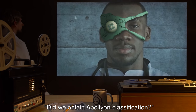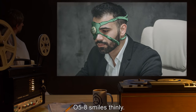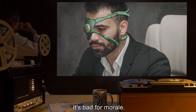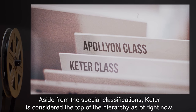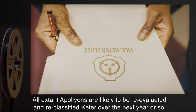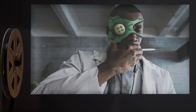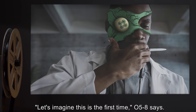He looks around the table. "Did we obtain Apollyon classification?" "No," O58 says. "No?" O58 smiles thinly. "Current thinking in the Overseer space is that Apollyon classification is a confession of defeat. It's bad for morale. It cultivates defeatist attitudes. Aside from these special classifications, Keter is considered the top of the hierarchy as of right now. All extant Apollyons are likely to be re-evaluated and reclassified Keter over the next year or so." "Other than that, what do you think?" Hughes says. "You want containment procedures? We've had this conversation a bunch of times before, correct?"